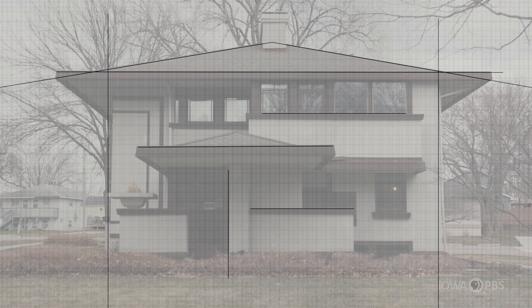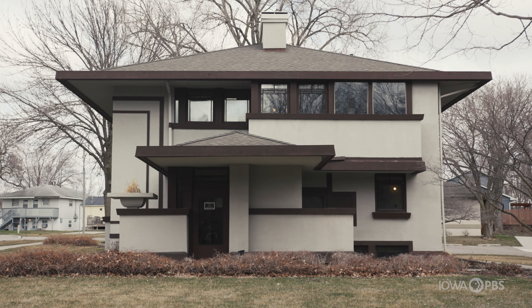As you can imagine, this house was something really different for Mason City in 1908.